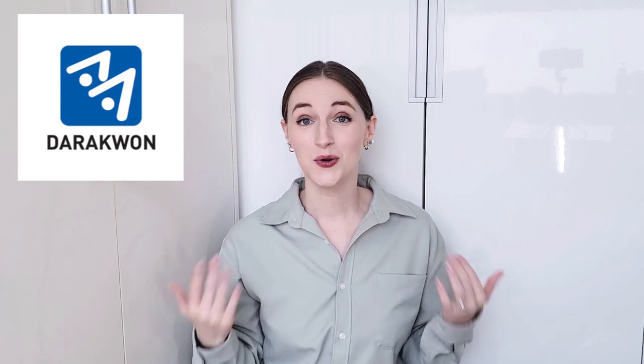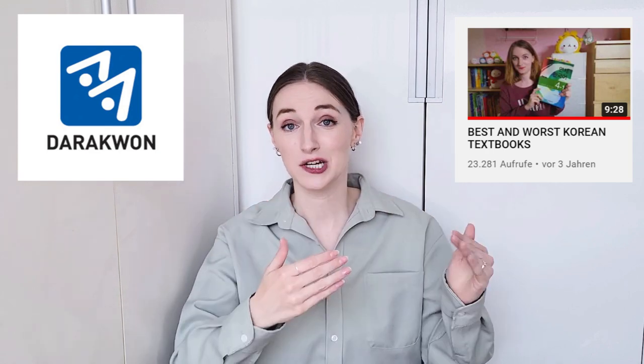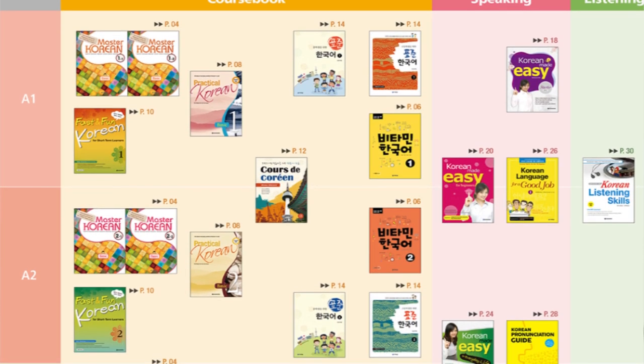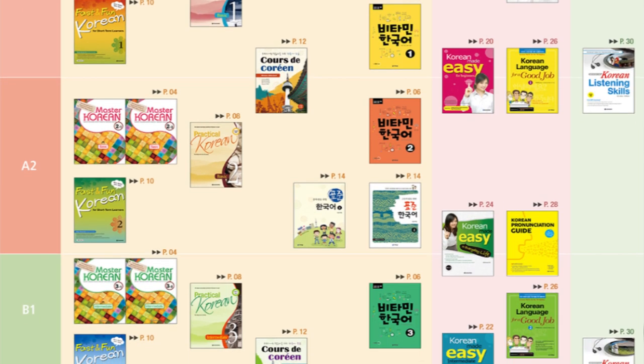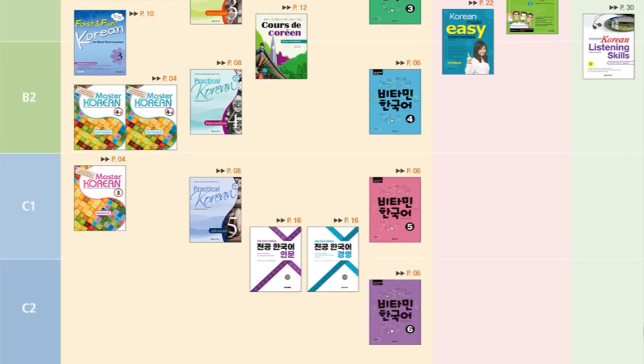But wait — there is one more very important thing I have to mention. All the books I spoke about today are from the publisher Darakwon. Anyone who knows me or has watched my 'Best and Worst Korean Textbooks' videos from four years ago knows that I love Darakwon. Their books are perfectly organized, packed full of useful information, and offer the most helpful explanations you can find in any Korean textbooks. They also cater to any level of Korean learner, starting with A1 all the way up to C2.